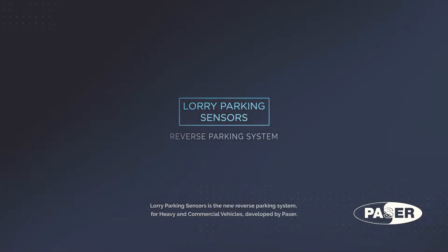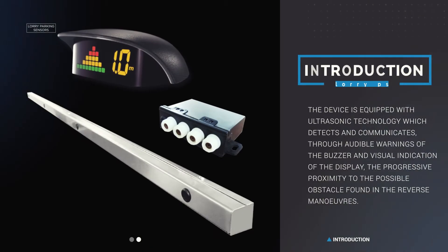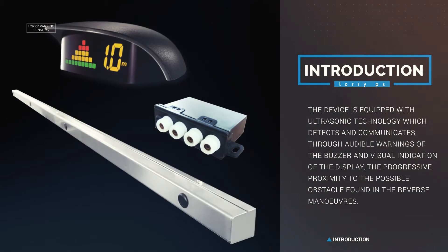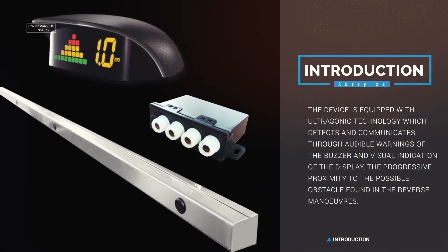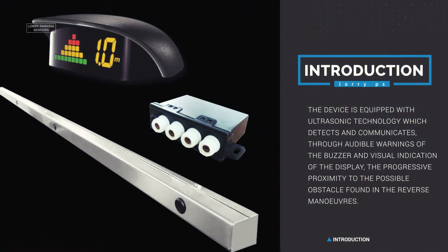Lorry Parking Sensors is the new reverse parking system for heavy and commercial vehicles developed by MyPacer. The device is equipped with ultrasonic technology which detects and communicates through audible warnings of the buzzer and visual indication of the display the progressive proximity to the possible obstacle found in the reverse maneuvers.